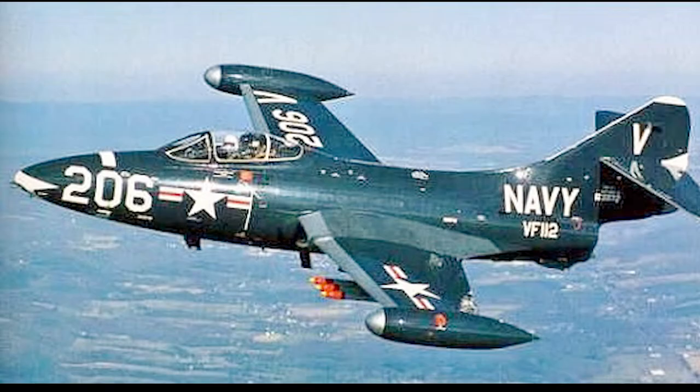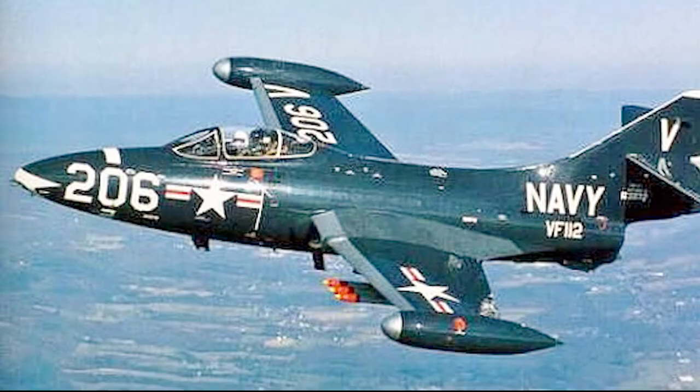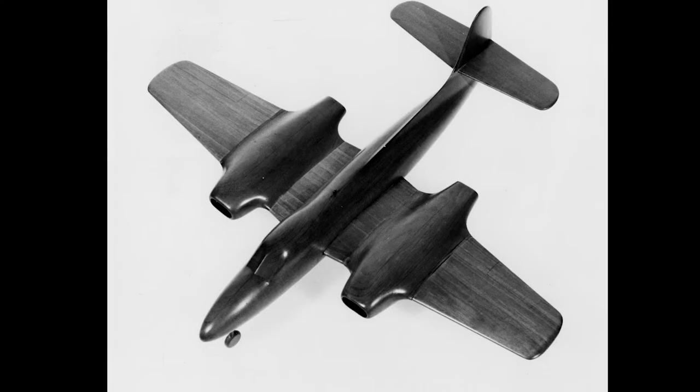The Grumman F9F was the first jet fighter produced by Grumman. It was the first successful carrier-based jet fighter of the U.S. Navy and was used extensively in the Korean War.